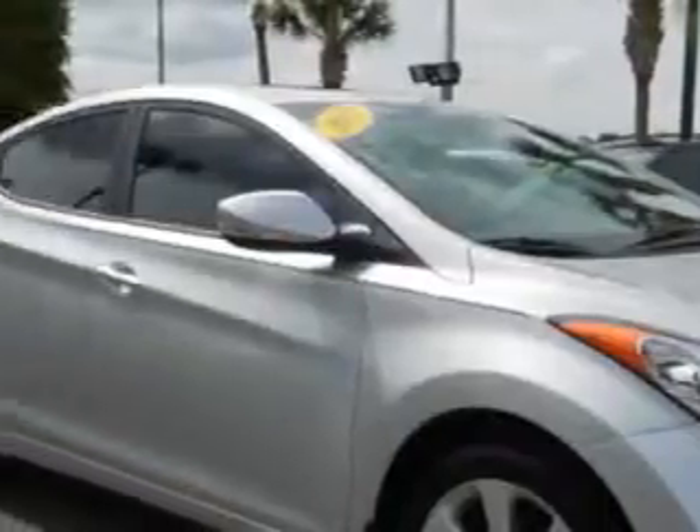Imagine driving this shimmering air silver 2013 Hyundai Elantra 4-door sedan limited, equipped with a 4-cylinder engine and an automatic transmission.